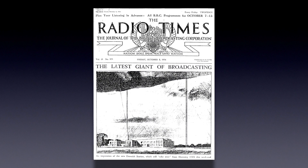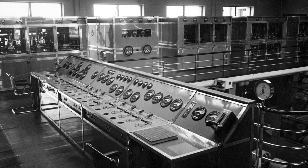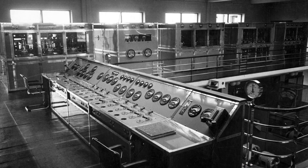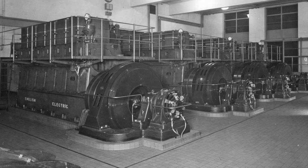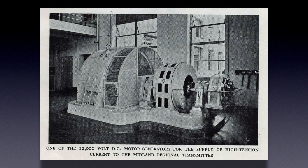July 1934 saw the testing of the new longwave transmitter with the opening date set for September 6th. All transmitters were controlled from a control position in the gallery facing the main entrance, and other areas of the site housed high-tension rectifiers and four six-cylinder diesel alternators.